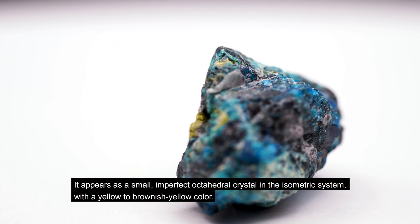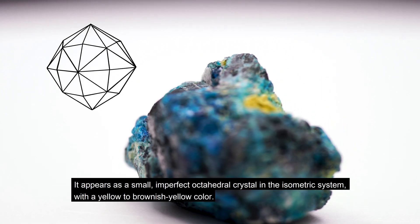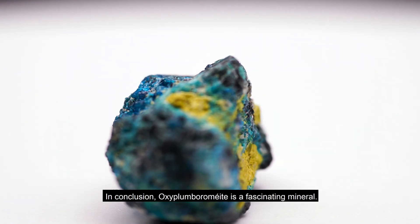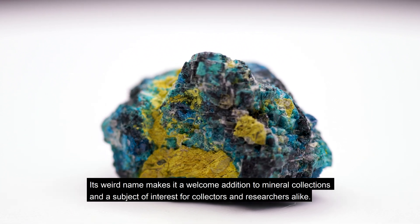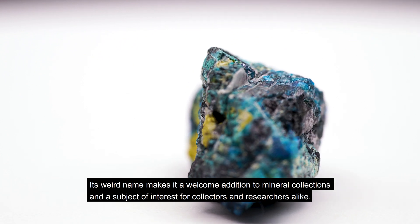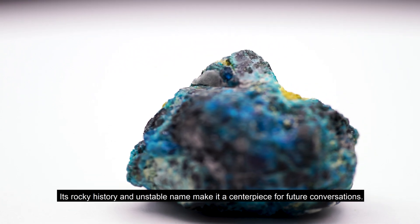It appears as a small imperfect octahedral crystal in the isometric system with a yellow to brownish yellow color. In conclusion, Oxyplumbromii is a fascinating mineral. Its weird name makes it a welcome addition to mineral collections and a subject of interest for collectors and researchers alike. Its rocky history and unstable name makes it the perfect centerpiece for future conversations.